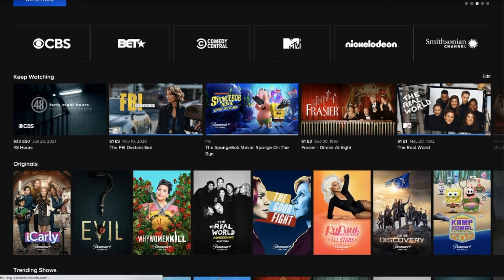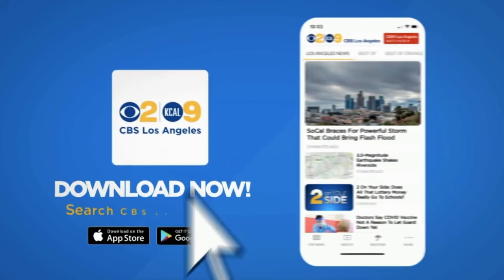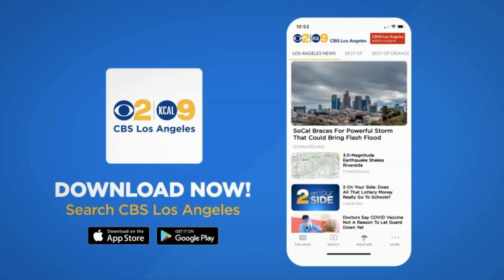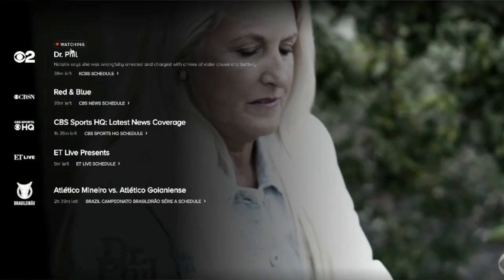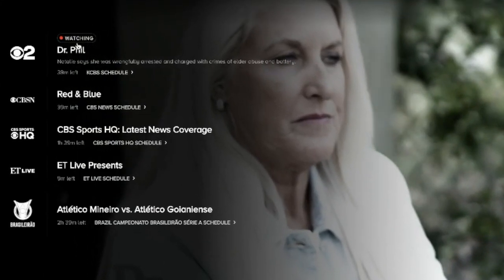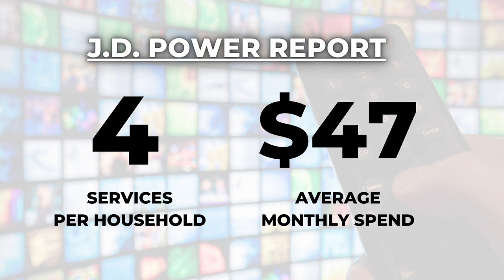Paramount+ is not a real favorite of mine for on-demand content, but I included it in this example because it has a live TV component. With that $10 a month plan you get access to a live feed of your local CBS station, so if you cannot pick up CBS with an antenna, this is a way to get at least one of the big broadcast TV stations. A JD Power report from 2021 found that four streaming services per household at a bill of $47 a month is the average — so that combo is right in line.